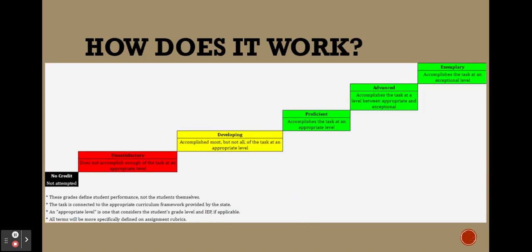How does it actually work in day-to-day? No credit means that the work wasn't attempted. Unsatisfactory means the student didn't accomplish enough of the task at an appropriate level — it is the equivalent of failing. Developing means the student accomplished most, but not all, of the task at an appropriate level. Proficient means the student did accomplish the task at an appropriate level. Advanced means somewhere between appropriate and exceptional, while exemplary means the task was completed at an exceptional level.